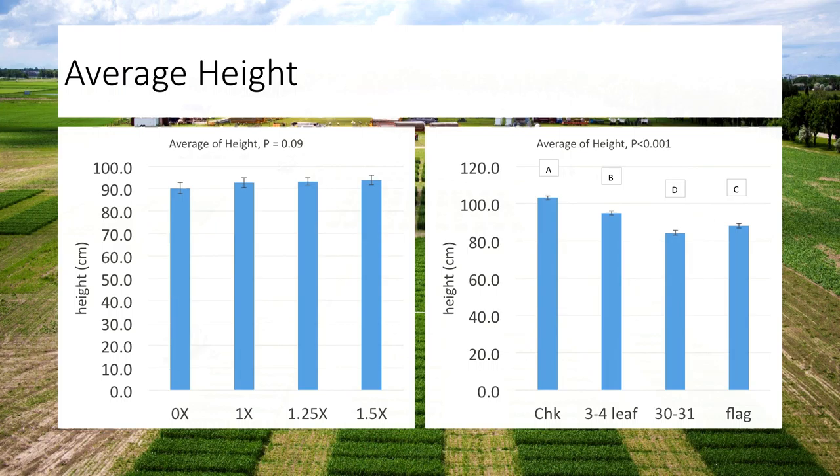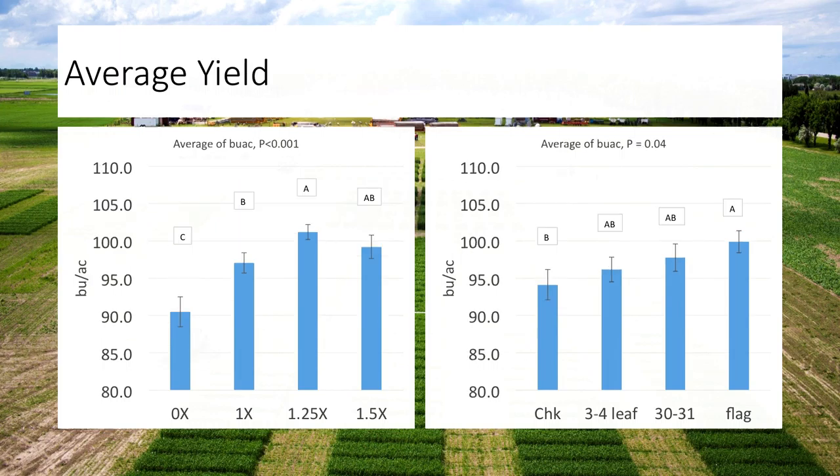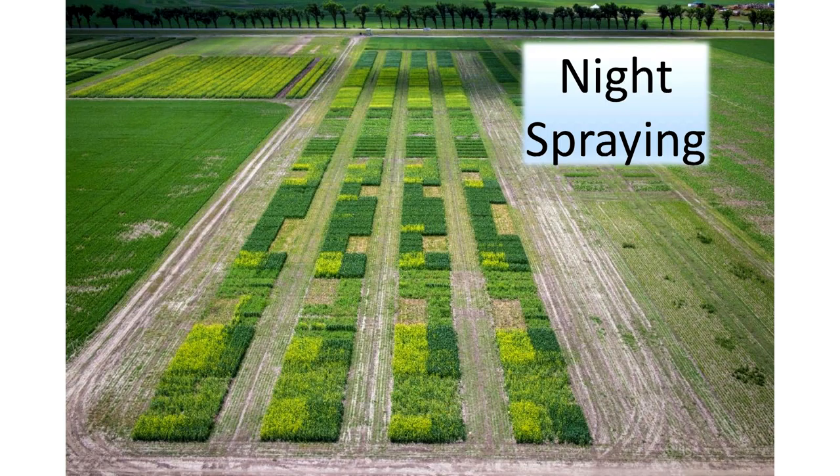We're working on another study with Brian Barris right now looking at PGRs, specifically measuring stem diameter and width to quantify this even further. When we looked at yield, we produced a nice fertility curve where 1.25x nitrogen was our ideal. We saw a stepwise yield increase in bushels per acre going from three-to-four leaf to ZatX 31 to flag leaf. We weren't statistically significant from the check — only about three or four bushels difference — but we did see a statistical difference between the check and the flag leaf, which is possibly why the label's been updated to include a bigger range. All in all, it's just really cool to see good results here.